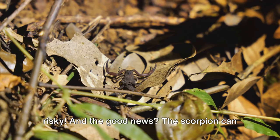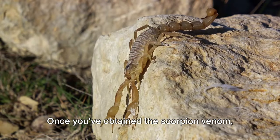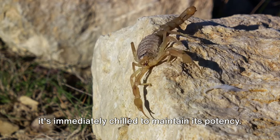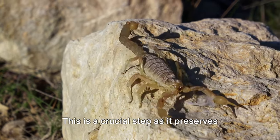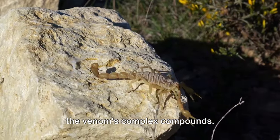And the good news? The scorpion can keep making venom its whole life. Once you've obtained the scorpion venom, it's immediately chilled to maintain its potency. This is a crucial step as it preserves the venom's complex compounds.